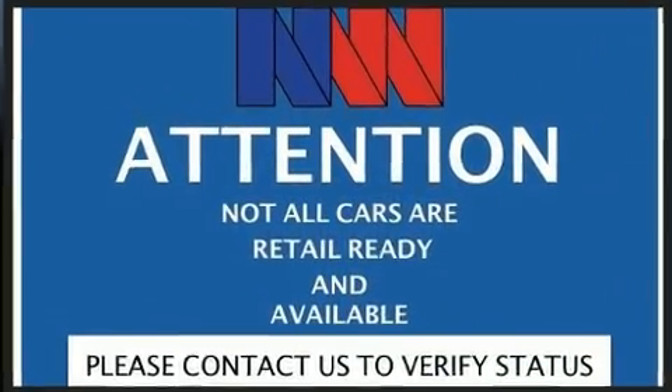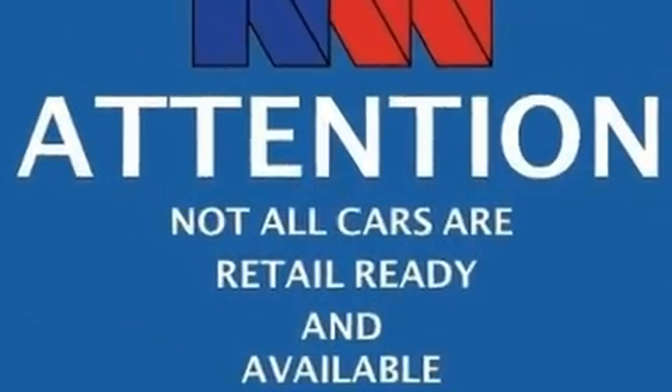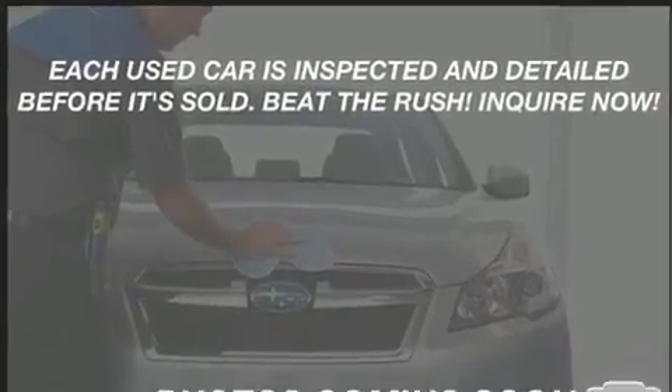It features an automatic transmission, rear-wheel drive, and a two-liter, four-cylinder engine.